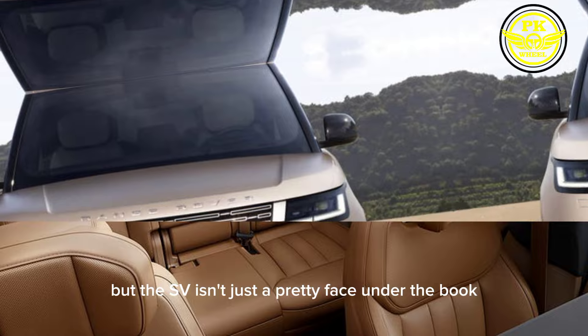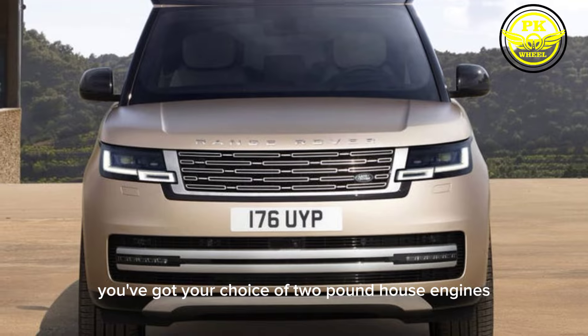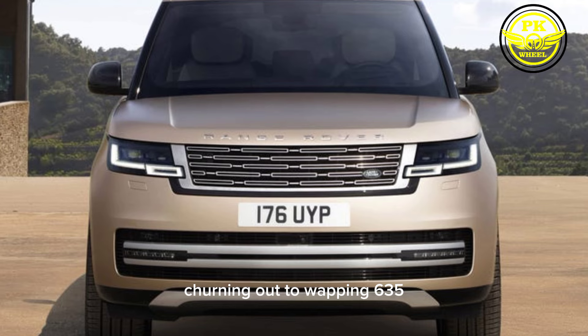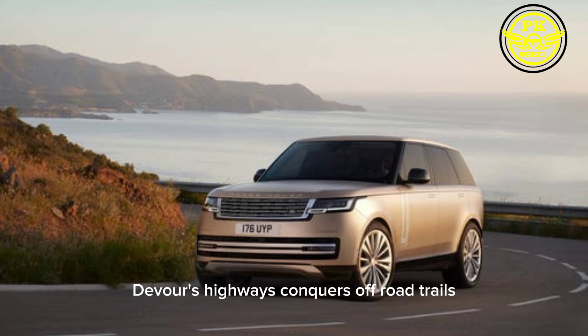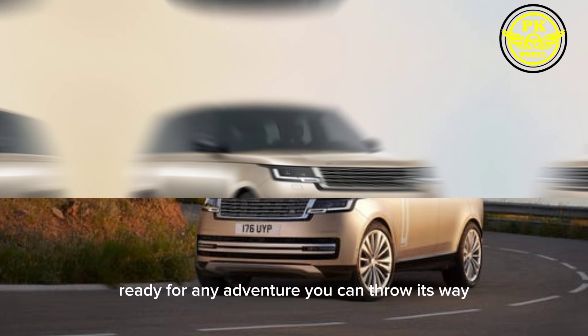But the SV isn't just a pretty face. Under the hood, you've got your choice of two powerhouse engines — a refined V6 hybrid or a ferocious V8 churning out a whopping 635 horsepower. This SUV devours highways, conquers off-road trails, and leaves lesser vehicles in the dust. It's the ultimate all-rounder, ready for any adventure you can throw its way.